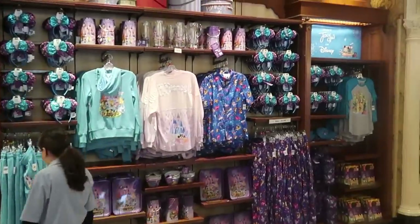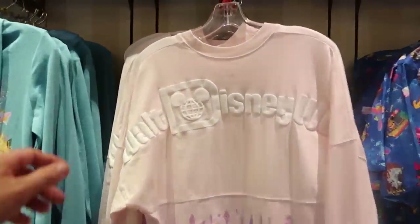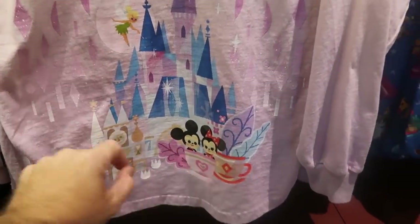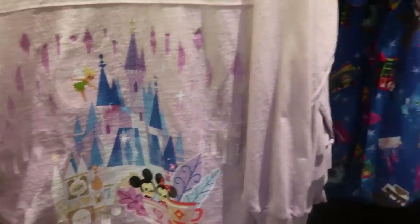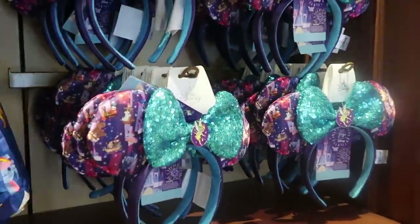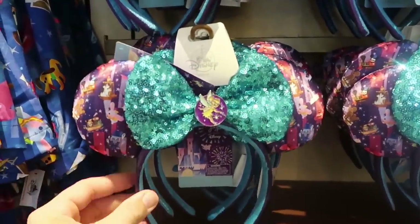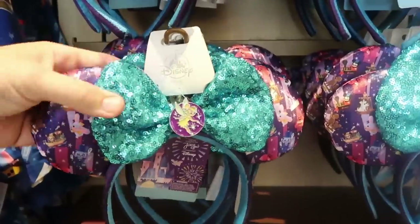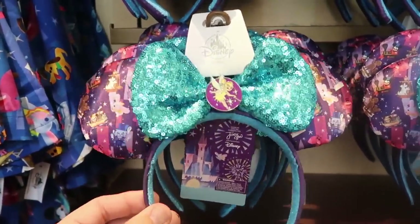I do want to show you the spirit jerseys for this collection and the ears as well. This is the backside of the spirit jersey — it says Walt Disney World, a soft pink color, with Mickey and Minnie and Cinderella Castle on the bottom half. Those are $79.99. And I do want to show you the ears because these are seriously incredible — I love these. Look at the bow and the Tinkerbell medallion front and center. These are just very, very well done. Probably one of my favorite pairs of ears of recent times.